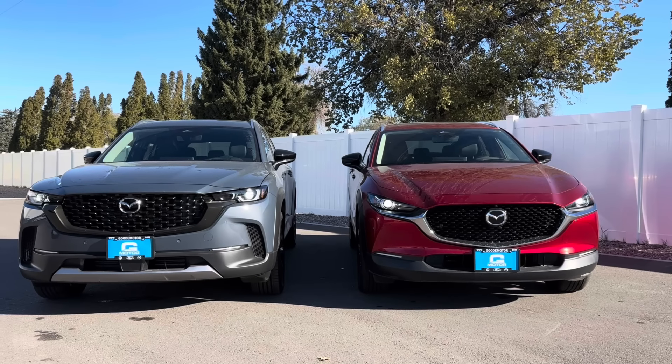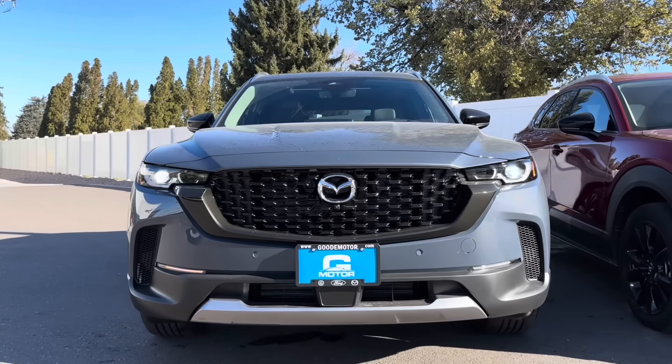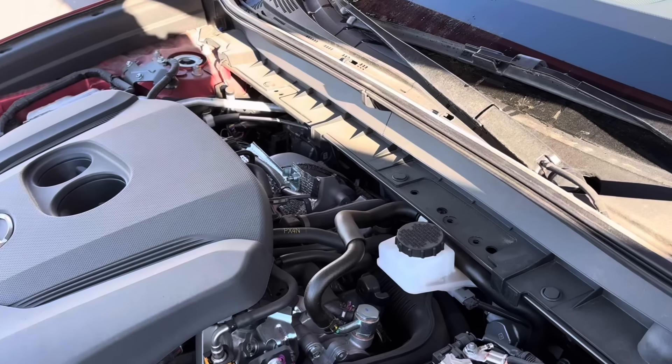Welcome back, or if you're new to my channel, this is Automotive Anonymous. And that's the 2025 Mazda CX-50 Turbo.